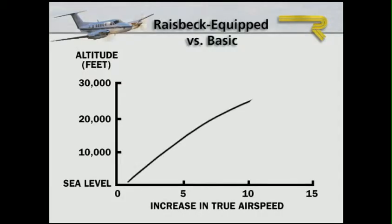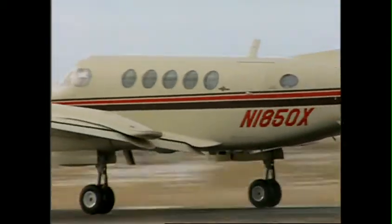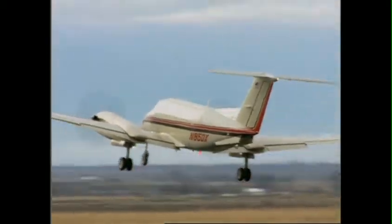By themselves, the Raisbeck gear doors increase high-altitude cruise speeds by 5 to 10 knots. Working synergistically in conjunction with a complete enhanced performance package, the gear doors add 8 to 12 knots to high-altitude cruise speeds. Consequently, climb rates are also increased.